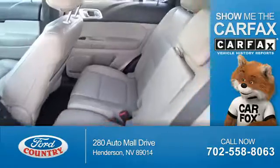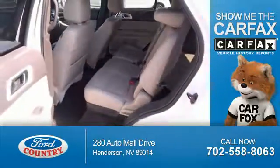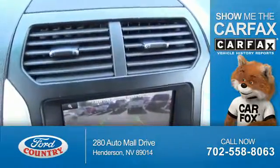Rest easy knowing this vehicle comes with a CARFAX Vehicle History Report from CARFAX, the most trusted provider of vehicle history information.